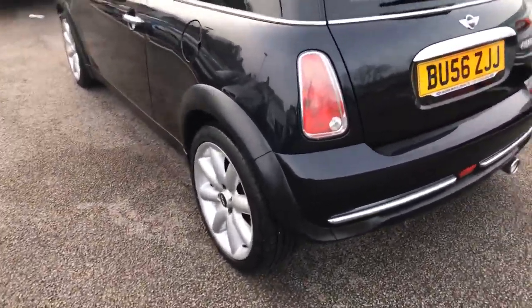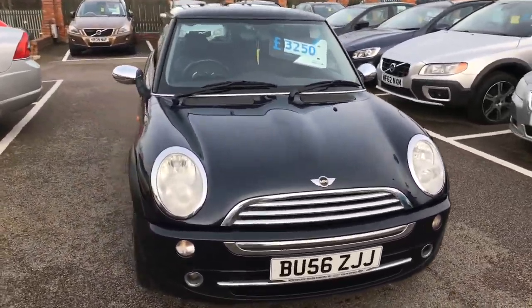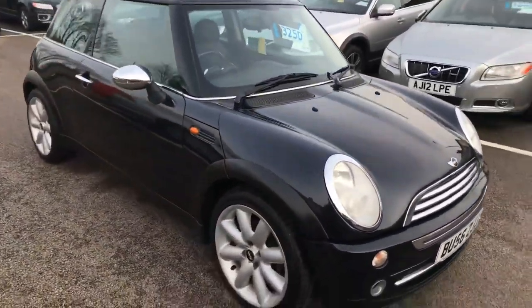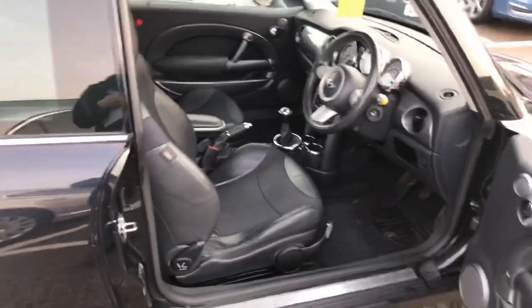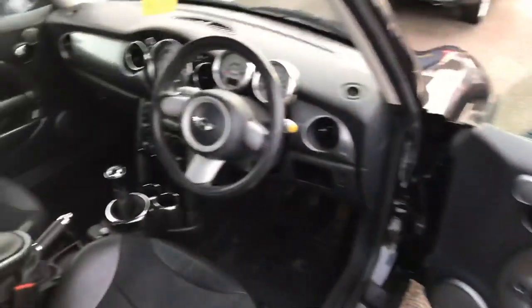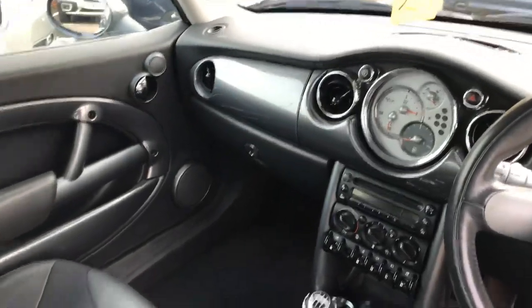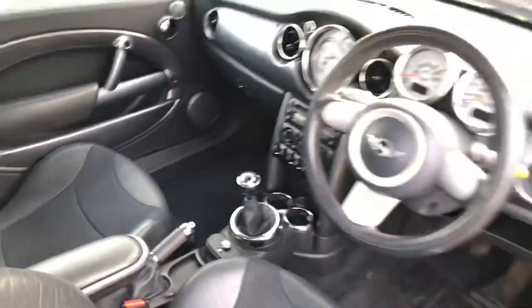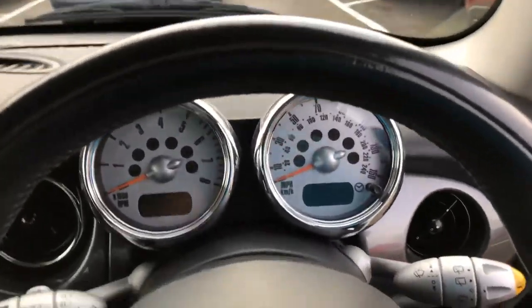Good condition for the age. Wheels all look okay. Paintwork looks all okay. If you've bought cars off us before, you know what we're about. If not, just have a read of some of our reviews and you'll see what other people are saying.